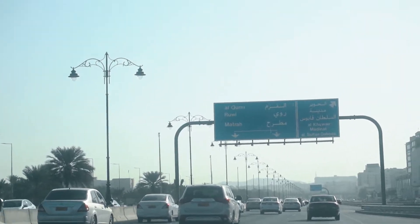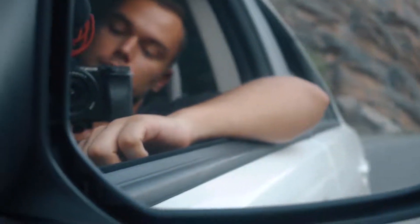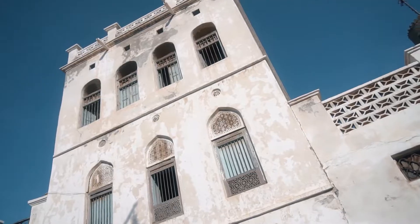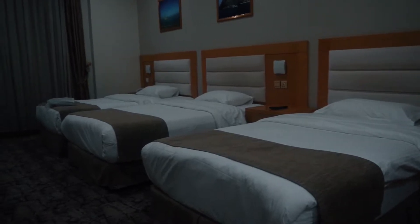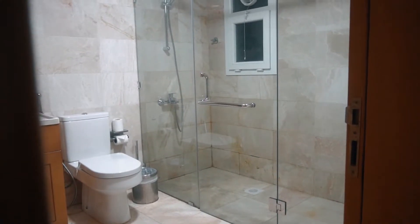In Muscat we planned to stay only one night and spend a few hours exploring the city, starting with the Mutra area and Mutra Fort. Here we are at our hotel room — the first night in Oman after six or seven hours of driving from Dubai. Tomorrow is the second full day in Oman.